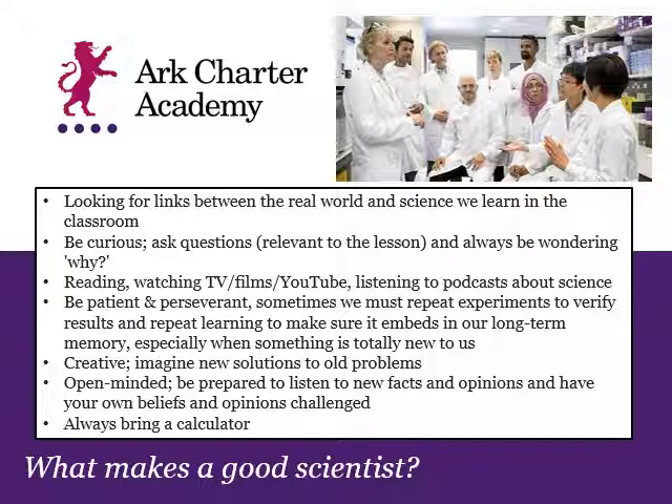Good scientists spend a lot of time thinking about science — they might read things, watch TV, films, or YouTube about current modern science, or even science fiction about what we might think about in the future. All scientists have to be patient and perseverant, keep trying, because sometimes things don't go the way you expect. You have to repeat experiments over and over again to make sure your results are true, and repeat learning to make sure it's embedded in your long-term memory. You also have to be creative and imagine new solutions to old problems, because what we currently do isn't necessarily the best way — there could be a better solution that no one's come up with yet.